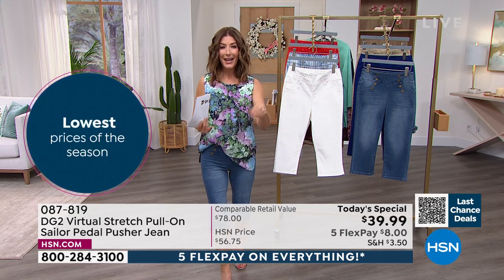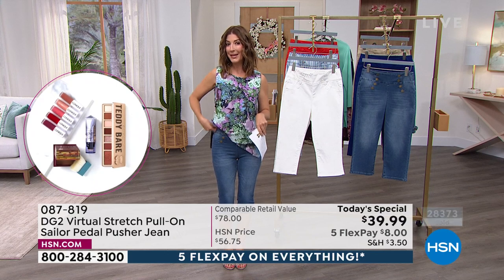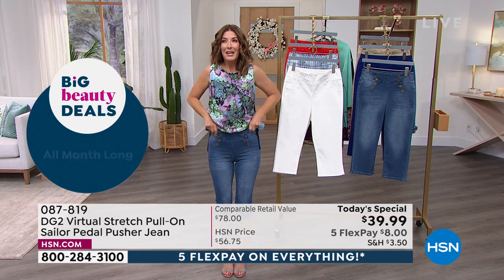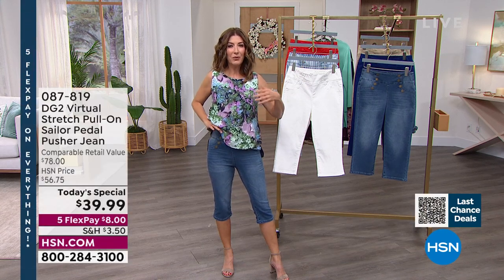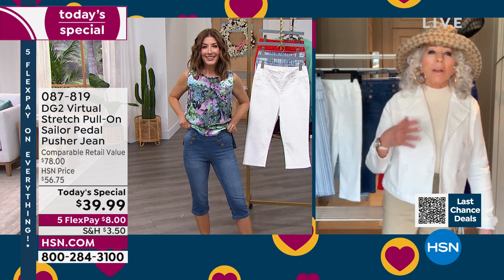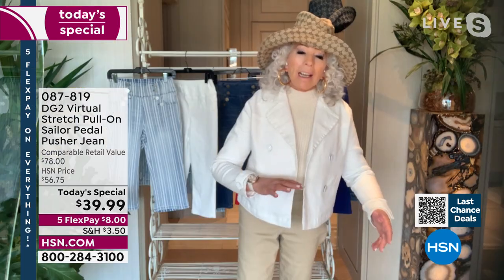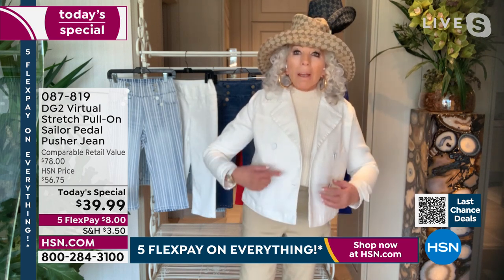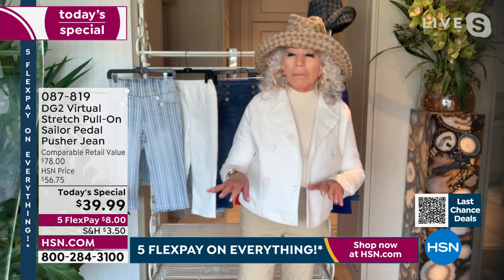We're super busy — if you can, go to hsn.com and see our Today's Special right on the homepage. Let's talk a little about that nautical inspiration, Diane, because you really are an expert when it comes to retro styles and amazing influences — military and nautical. In the 60s, we used to go to thrift stores that had antique military jackets, and get the real bell bottoms that looked like this, but were men's and heavy wool — we thought we were so cool.